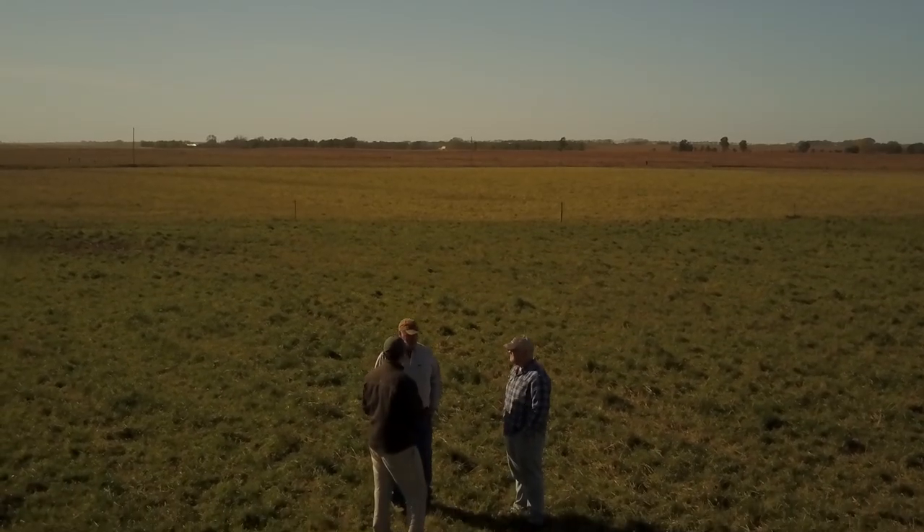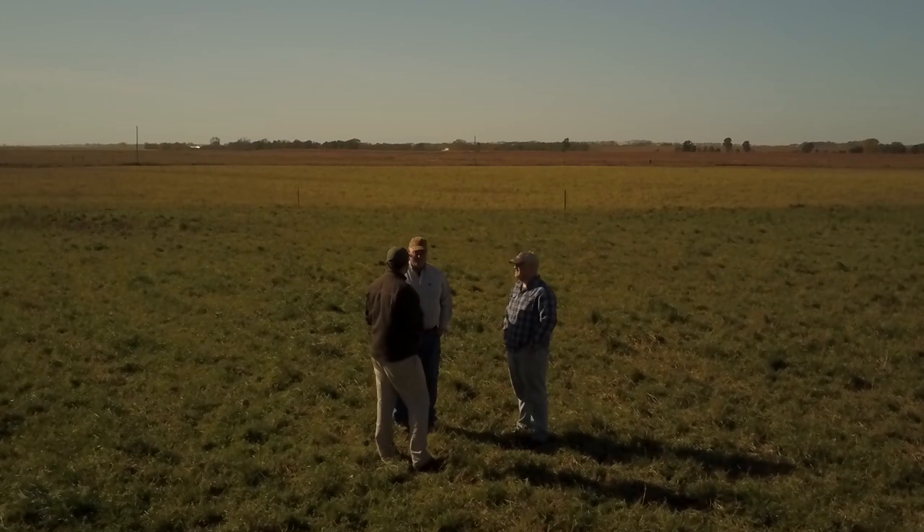If you go back 10 years, we just had a cow-calf operation and sometimes we had cattle in the feedlot — even fed them corn to fatten them.